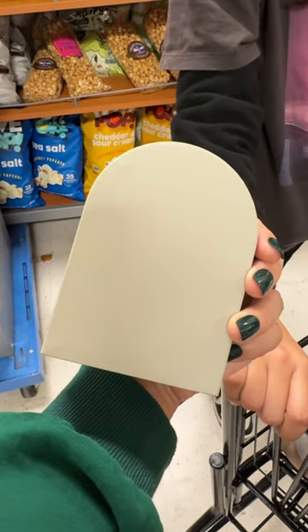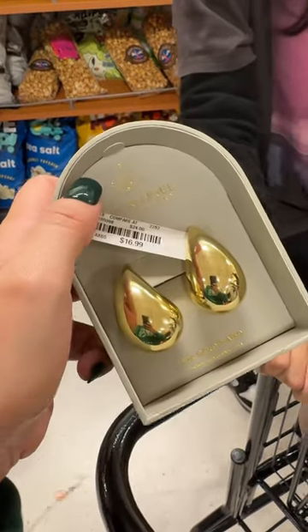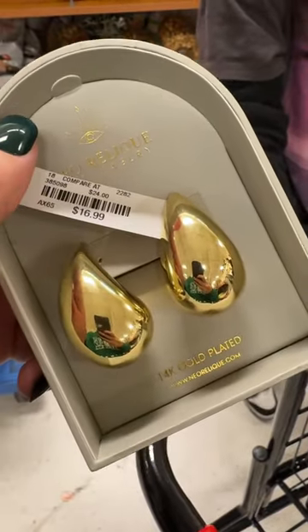After browsing through the store, I ended up with these earrings that I already had, but just in a larger size. Overall, they have some cute things. Hope you enjoyed this video.